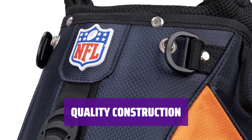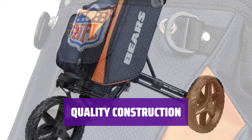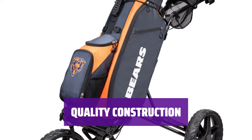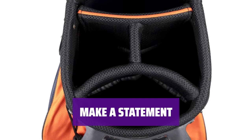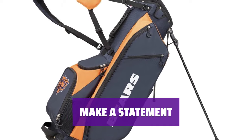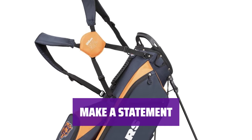Made by Wilson, this cart bag is not only stylish but also durable, ensuring it will last you through many rounds on the course. Whether you're on the fairway or in the clubhouse, this cart bag will leave no doubt about which NFL team you support. Make a statement with your golf gear.